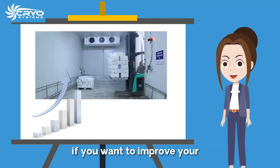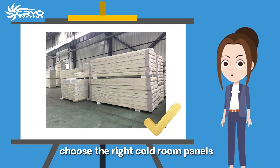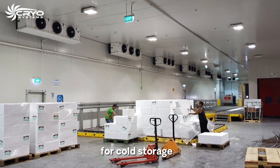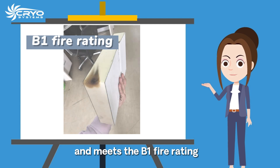If you want to improve your cold room's cooling performance, the most important thing you can do is choose the right cold room panels. For example, our Creo insulated panels help to maintain the right temperature for cold storage. It has a great insulation effect and meets the B1 fire rating.